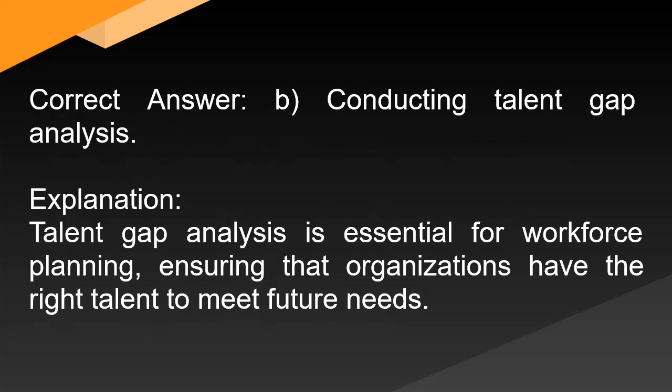Correct answer: B. Conducting talent gap analysis. Explanation: Talent gap analysis is essential for workforce planning, ensuring that organizations have the right talent to meet future needs.